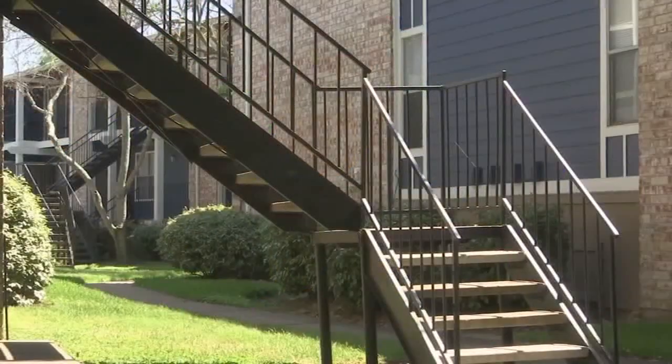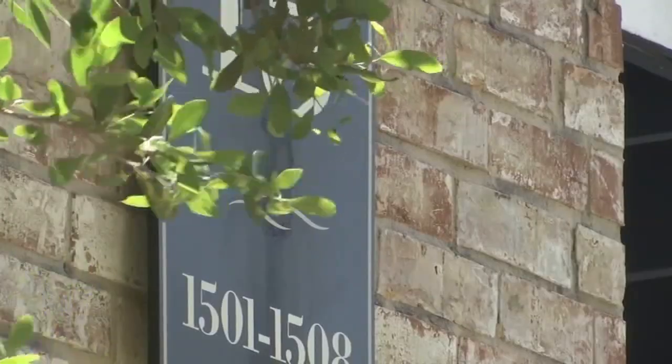Good morning to you, Samika. We've seen this exact program before during the pandemic. Hundreds of thousands of Texans used this money to help them pay for rent and utility bills. The state is now restarting that program with $96 million.